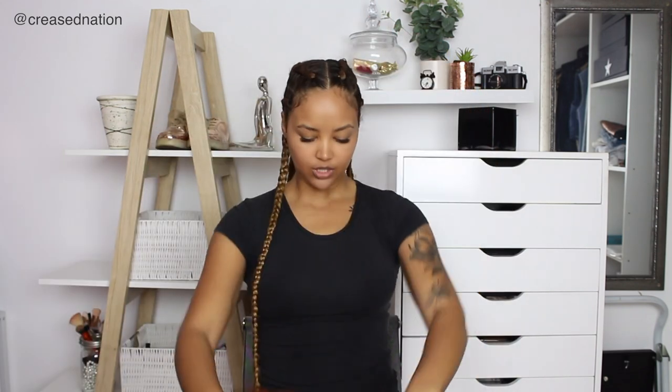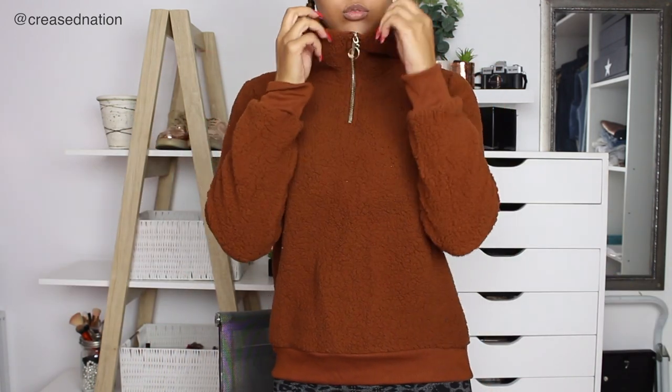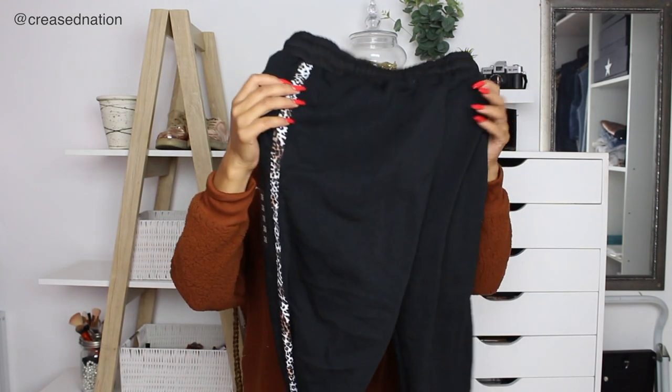So the first one is this top, which is the new fleecy teddy bear kind of trend. I quite like this top. I feel like I should have gotten a large — I took a medium. This was 180 rand, marked down to 120 rand. I think it's quite cute, it's quite warm, very on trend right now with that fleecy teddy bear finish. It's just such a nice, casual, comfy top to wear.